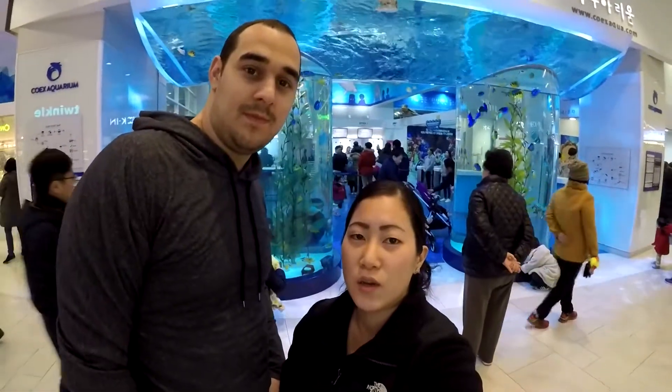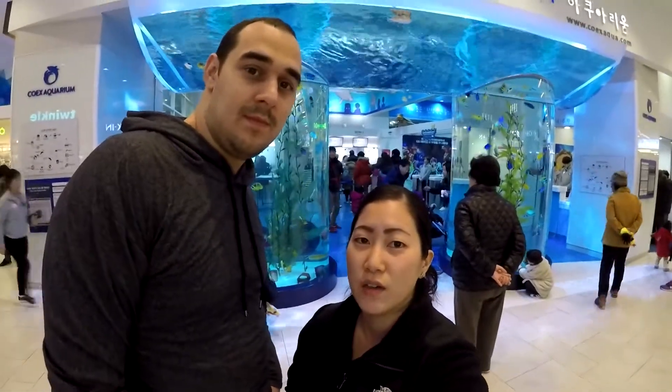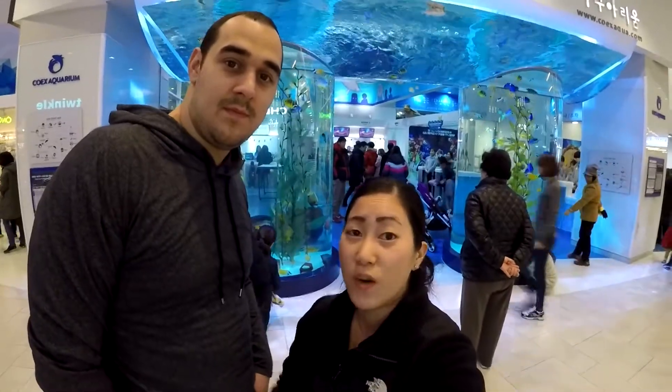Hey guys, we're standing outside the Coox Aquarium and we're super excited on New Year's. I have the next four days off so we're going to go discover what's inside.